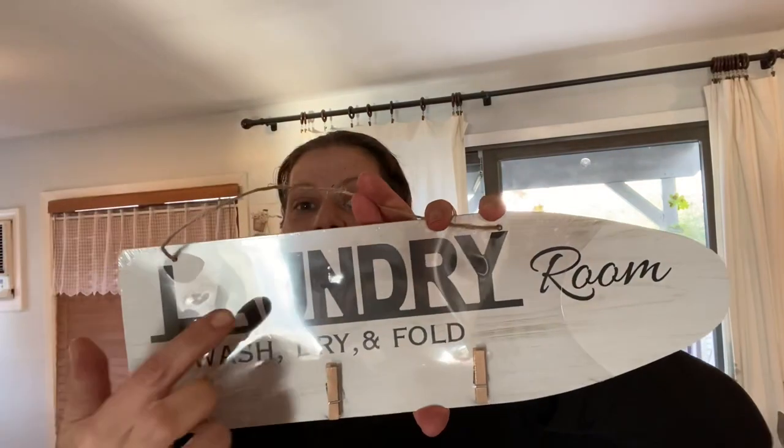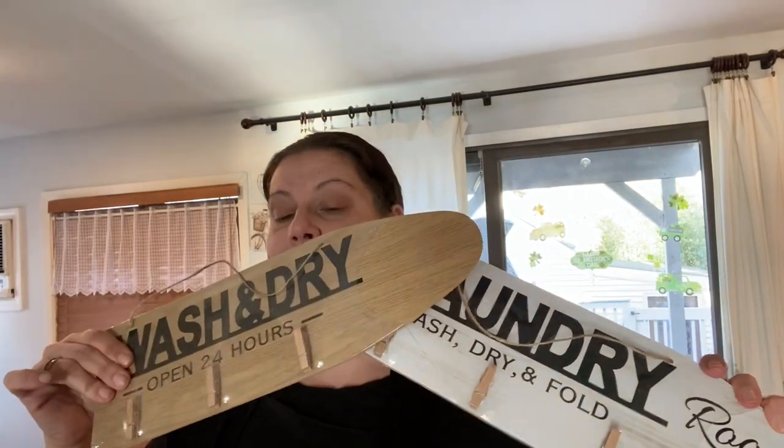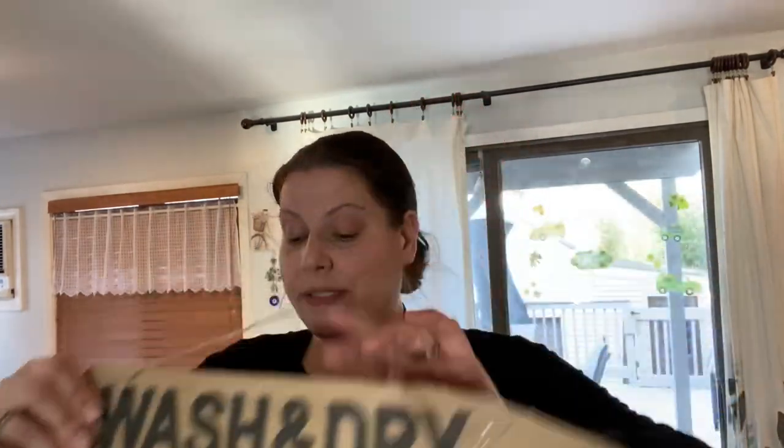If you're local, the wall shelves and laundry signs were in the Lake Grove store. I picked up this first laundry sign — they're both shaped like ironing boards with a jute hanger. This one says 'Laundry Room Wash Dry Fold' with three little baby clothespins. The other is a darker color and says 'Wash and Dry, Open 24 Hours.' I picked up both and I'm very excited about them.